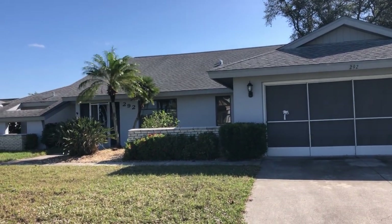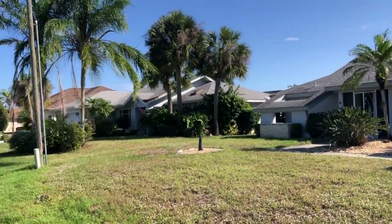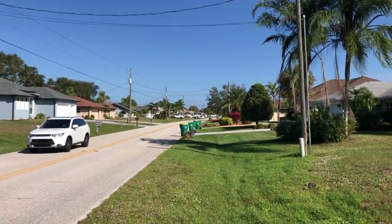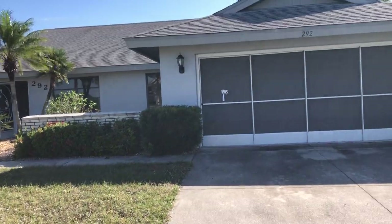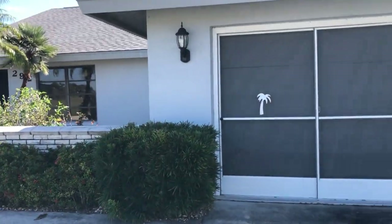Today we're going to have a look at a three-bedroom, two-bath home on Rotunda Circle in Englewood, Florida, right on the golf course.